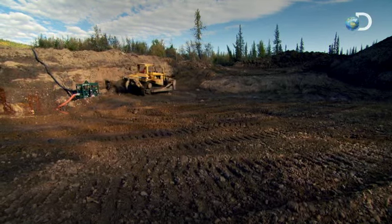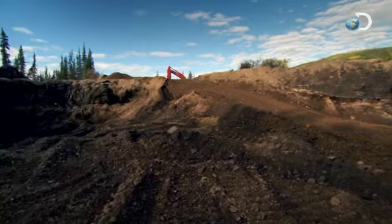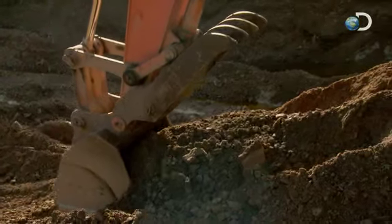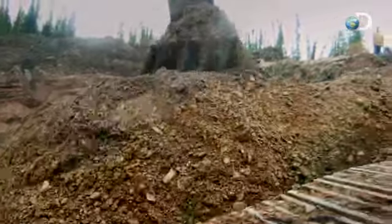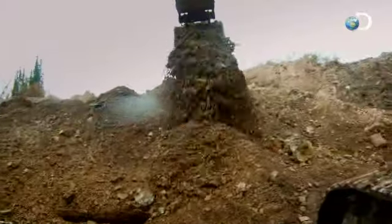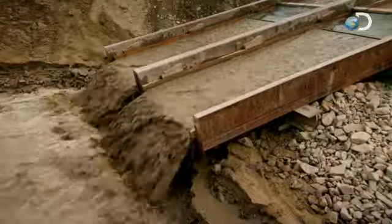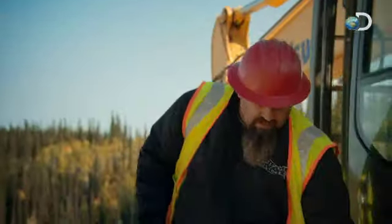With cut two still days away from delivering any paydirt, the crew is eager to feed whatever they can into their wash plant. Jack digs up the access ramp to cut one. They decide they might as well get as much gold out of cut one as they can before moving to cut two. Todd and Jim run the old access ramp dirt through the wash plant.